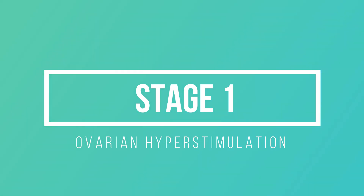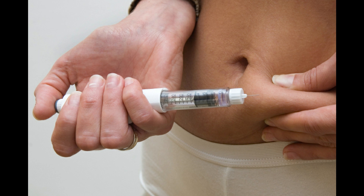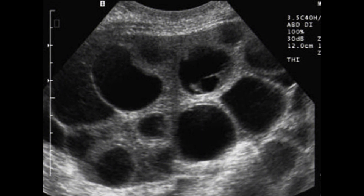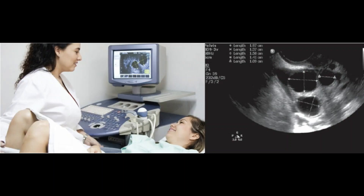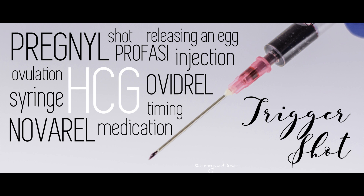The first step of IVF is ovarian hyperstimulation. Patients are given injectable hormones for 9 to 10 days that make several eggs grow and mature. The egg growth is monitored every 3 to 4 days by ultrasonography and hormone levels in your blood. After eggs are mature enough, which takes approximately 9 to 10 days of injection, a trigger injection is given.